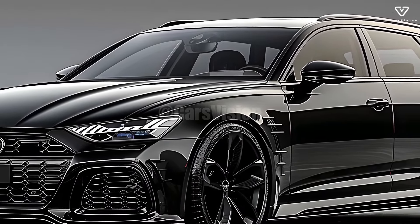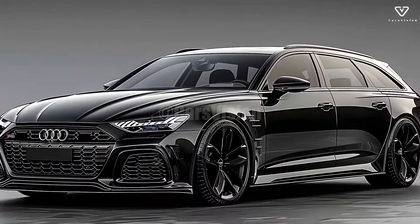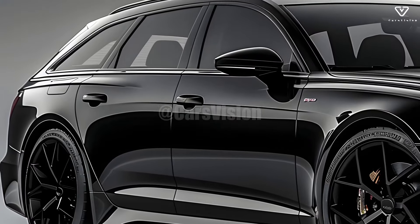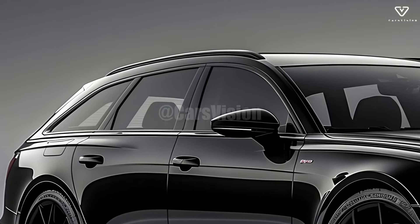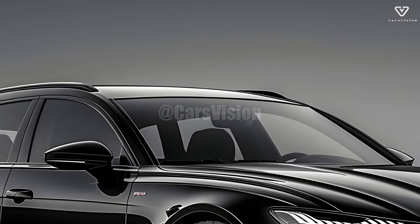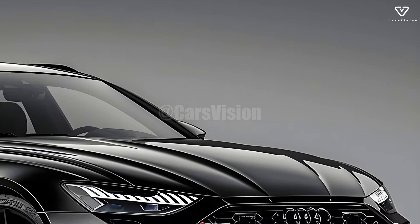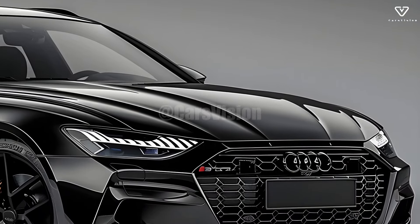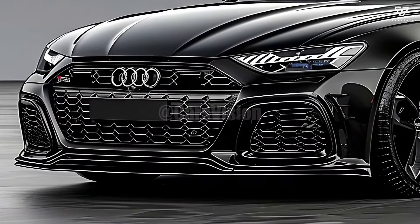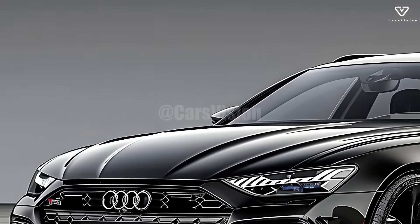The 2026 Audi RS5 Avant is the pinnacle of Audi's high-performance station wagon lineup. It fuses the best of both worlds, offering a blend of luxury and performance. People who want a thrilling ride but don't want to give up comfort or storage will love this car. A twin-turbo V6 engine producing outstanding torque and horsepower powers the RS5 Avant, providing exceptional acceleration and putting the car on par with other sports cars. Its well-balanced power-to-efficiency ratio makes it an excellent choice for both short outings and lengthy road trips.